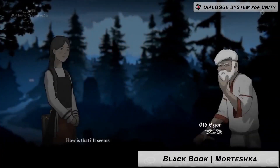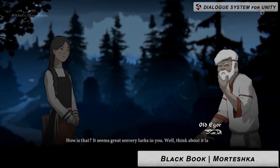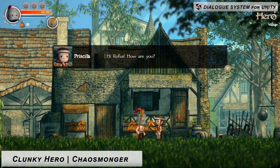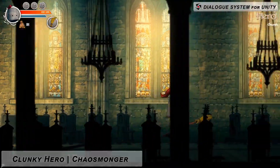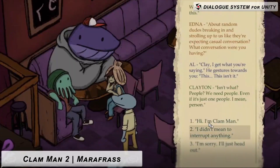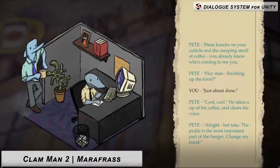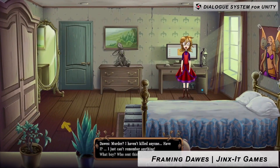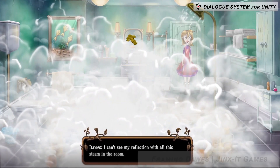Welcome to another Unity Showcase, featuring some of the best and top assets from the Unity Asset Store — most of which I've personally used — highlighting the best from the Unity Super Sale, which is up to 75% off on over 700 different fantastic assets.